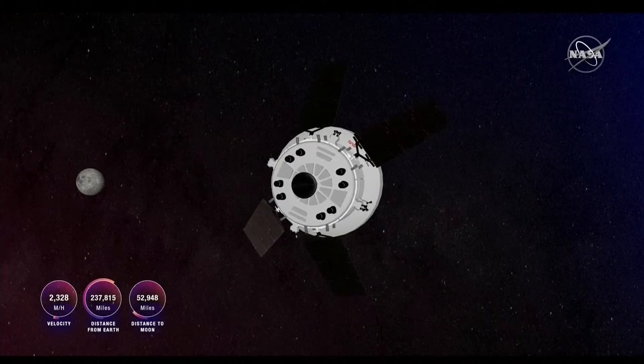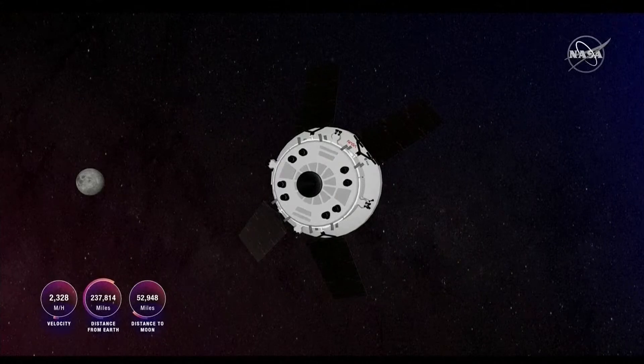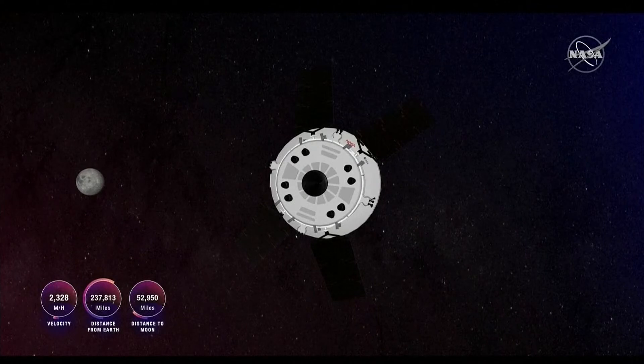Our live views from Orion have gone briefly. We are currently looking at the aero tracker. You can track Artemis and Orion on www.nasa.gov/track-artemis. This is the aero tracker giving you the velocity, the distance from Earth, and the distance from the moon for Orion in real time.